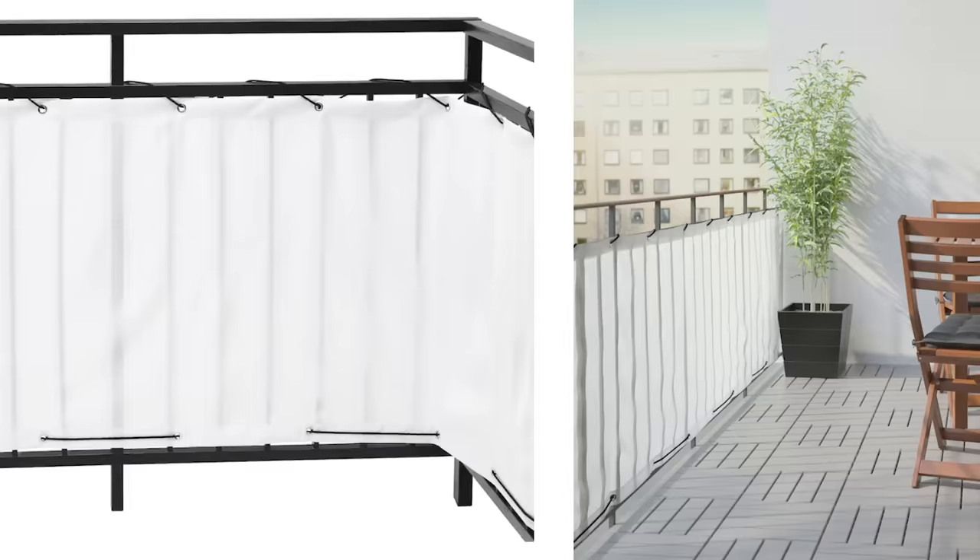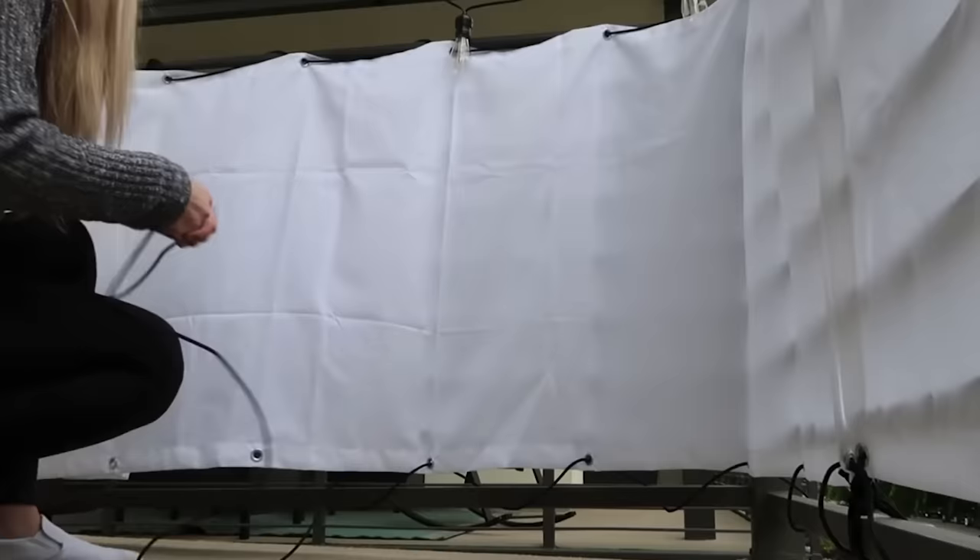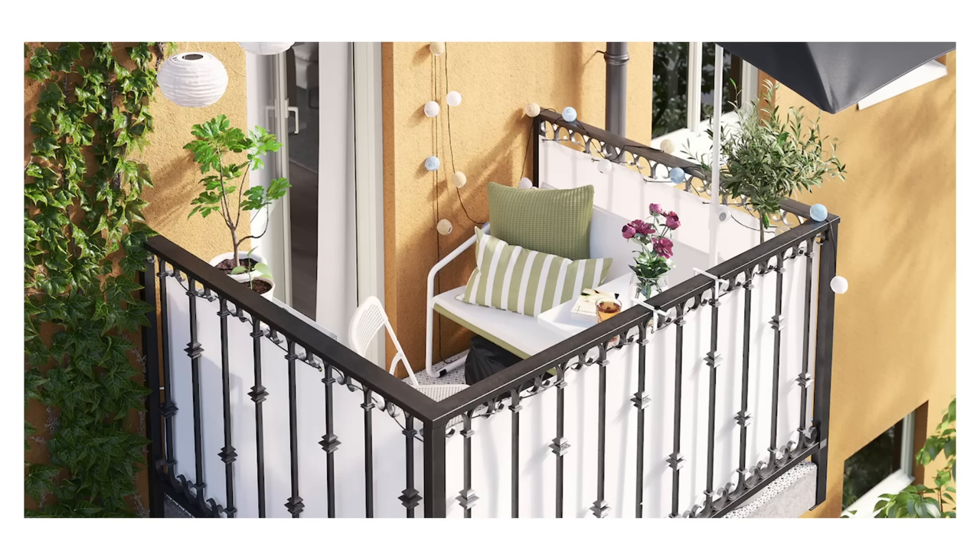Another great thing specifically made for balconies to create privacy is the dining privacy screen, at $14.99. It wraps around your balcony railing and made my small balcony feel really cozy. If you look out onto a main road with a lot of people or cars, this creates a little wall — a room outside that no one can see into. It lets light through while giving you privacy and making your outdoor space a comfortable place to be.